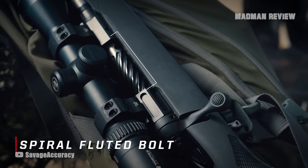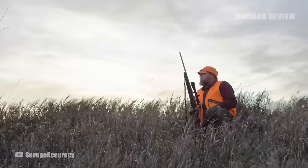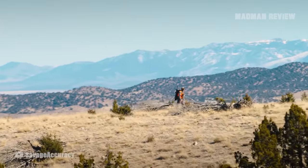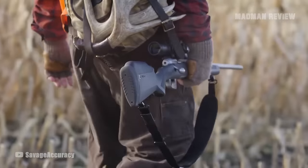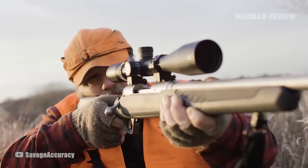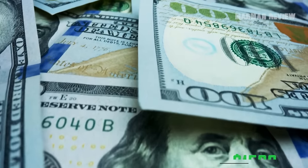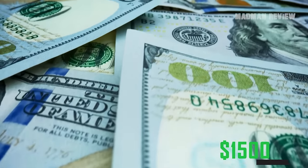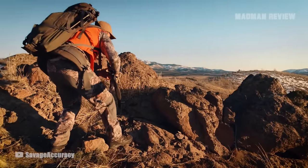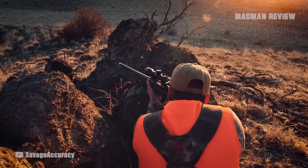An oversized bolt handle and a spiral-fluted bolt make for efficient, intuitive handling. The recoil on the Savage is, well, a little bit savage. Fortunately, the gun is comfortable enough — with features like the soft-touch comb surface — that it won't batter your hands and face. What stands out the most about the Model 110 Ultra Light is the price. At $1,500, you get what many would consider a custom gun. The barrel, stock, and features all come together to form a dependable gun well worth the price.